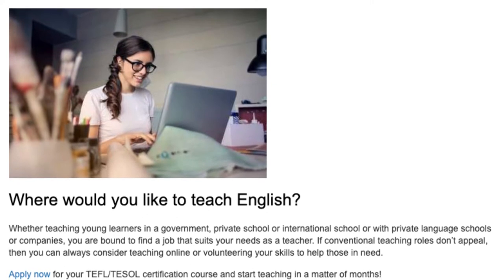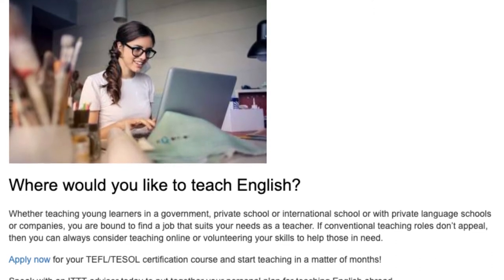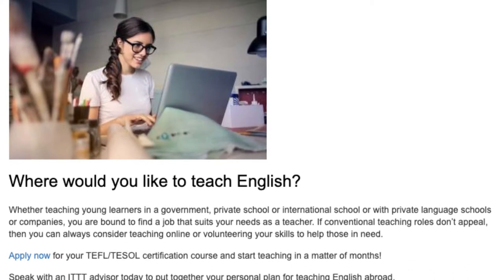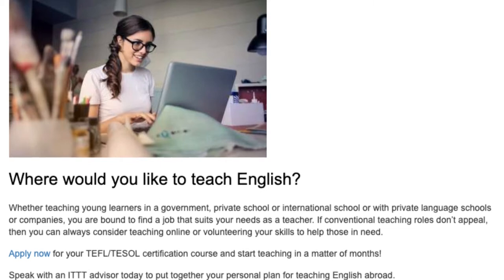Where would you like to teach English? Whether teaching young learners in a government, private, or international school, or with private language schools or companies, you are bound to find a job that suits your needs as a teacher. If conventional teaching roles don't appeal, then you can always consider teaching online or volunteering your skills to help those in need.